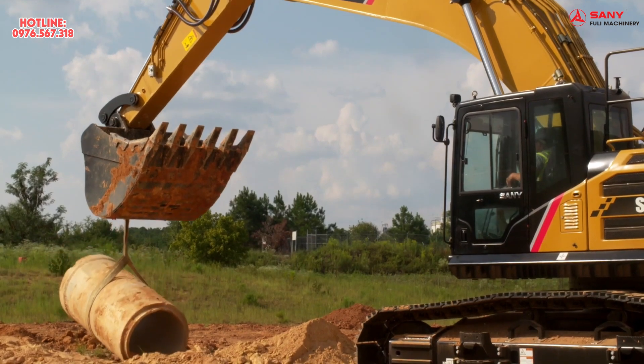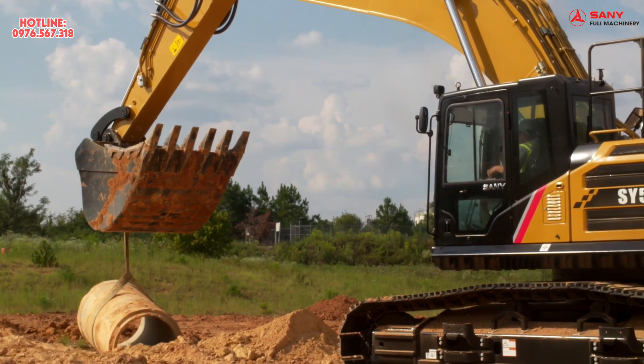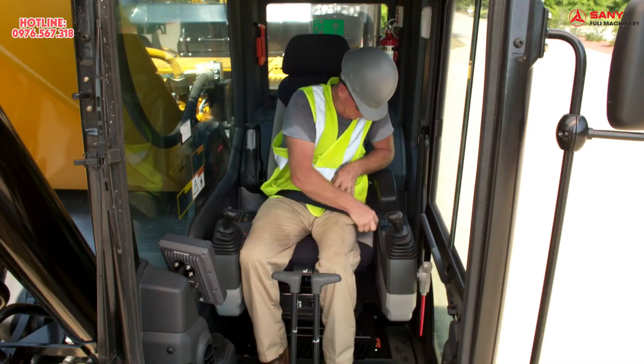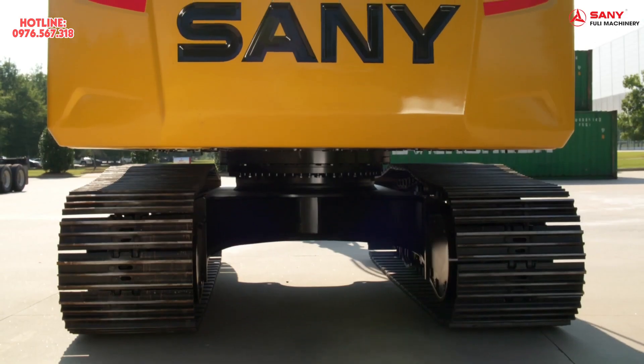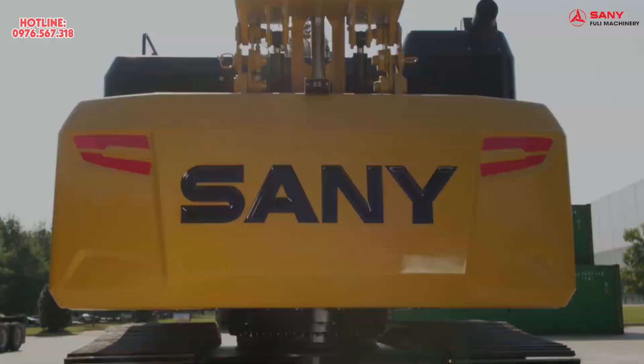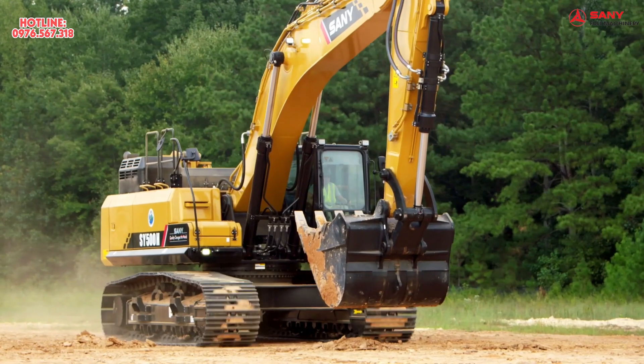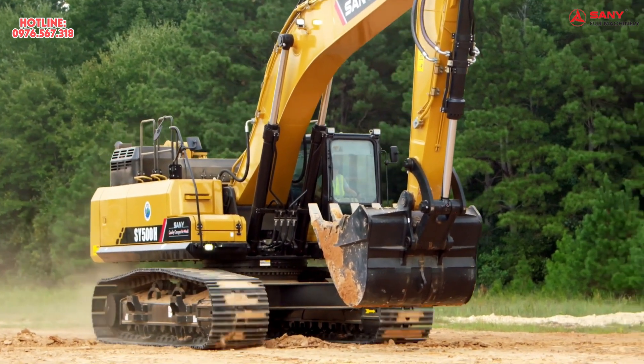With more power and performance, more day-in and day-out reliability, and more uptime through serviceability and safety features, the all-new Sani SY500 is more than just a machine. It's a beast and it's ready to tackle your next tough excavating job.